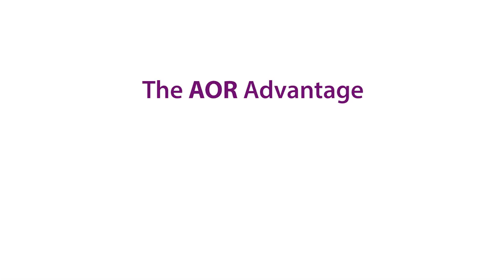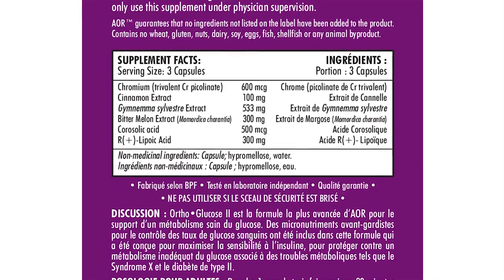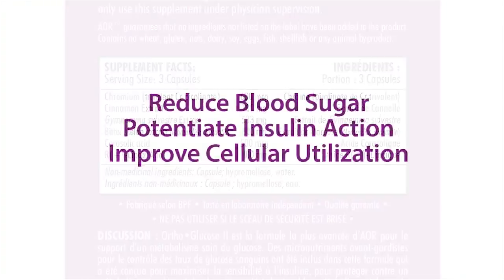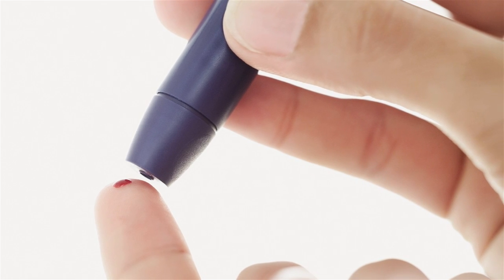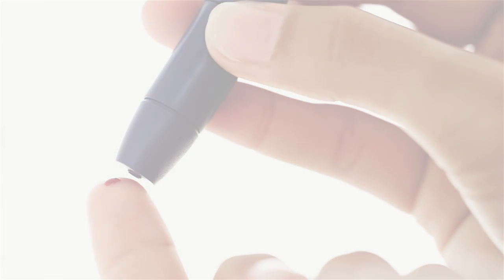Orthoglucose 2 contains nutrients and plant extracts that are supported by clinical research in real diabetic subjects. It can be used to reduce elevations in blood sugar levels, potentiate the action of insulin, and to improve the cellular utilization of glucose. Orthoglucose 2 is the ideal choice for those trying to regain normal carbohydrate metabolism and striving to achieve normal blood glucose levels.